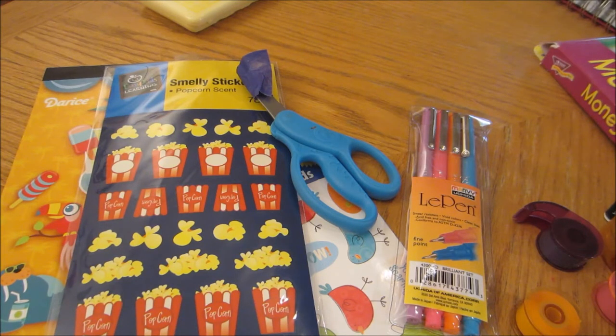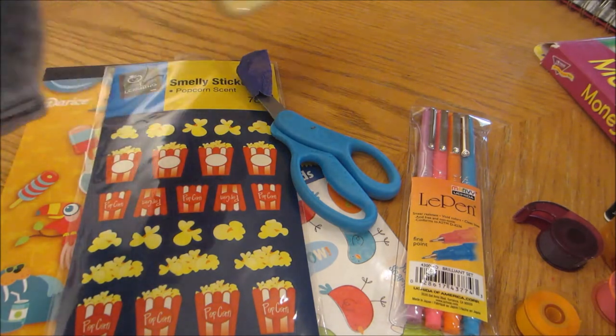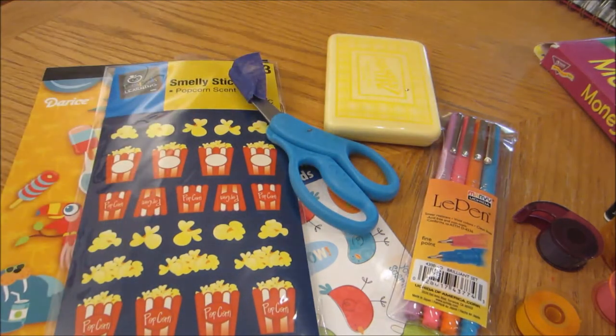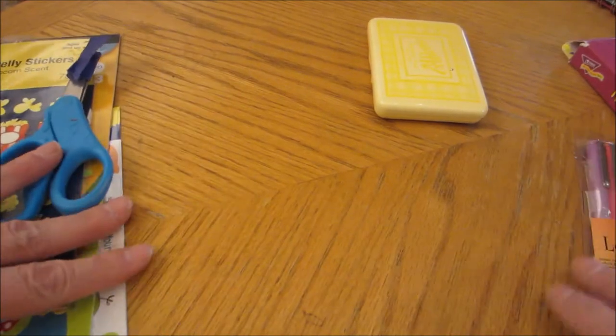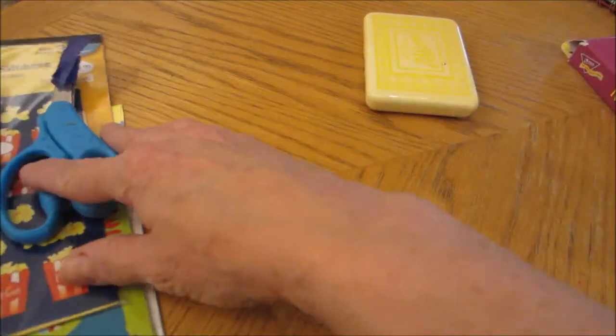Hey guys, I already recorded this whole video, took everything out of the package, and I went to put it on my computer, and the two thumbnails I took pictures of were there but the video was not, so I don't know what happened. I went to Value Village today. I had to take some hairspray over to my friend Dee the vet, so I took her hairspray over, then I went to Value Village, and then I went to Joann's.